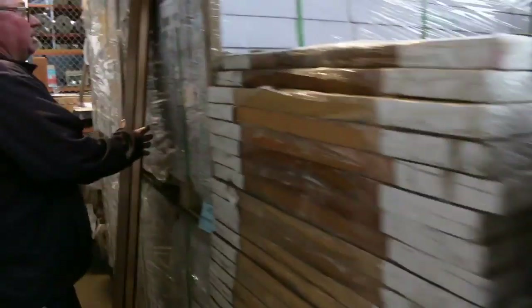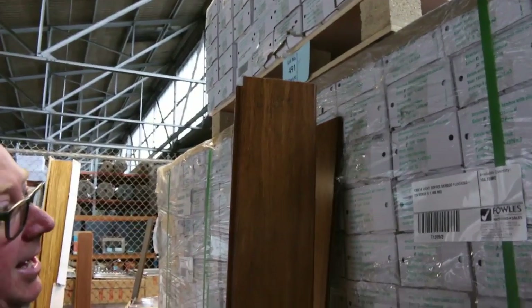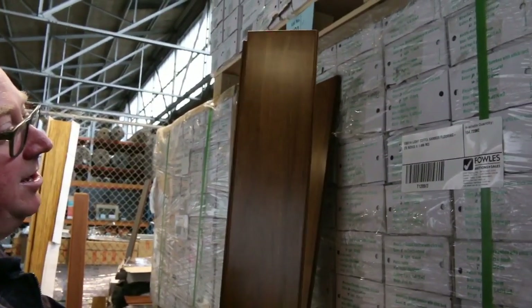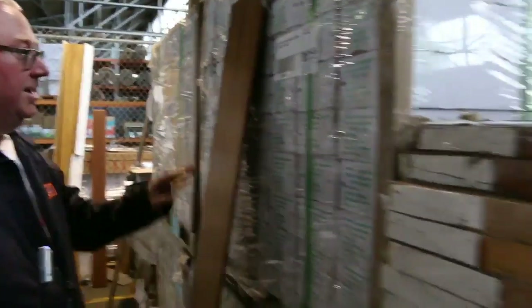Over here we've got some light coffee bamboo flooring, just came in. We've got four and a half pallets of that, so I'm sure that'll do really well. My estimation will probably be around about the mid to high $20 mark on that per square meter.